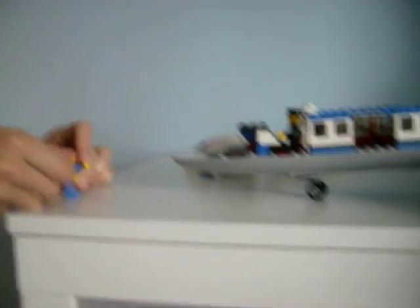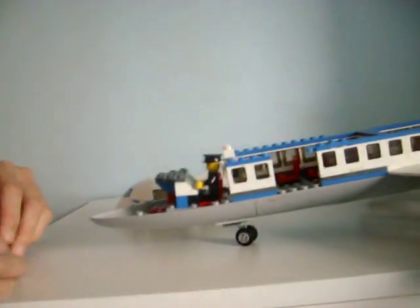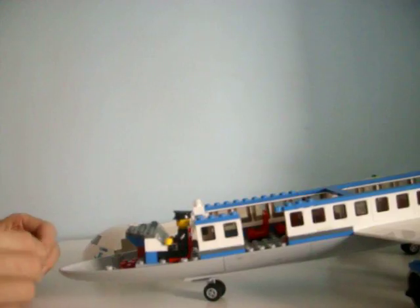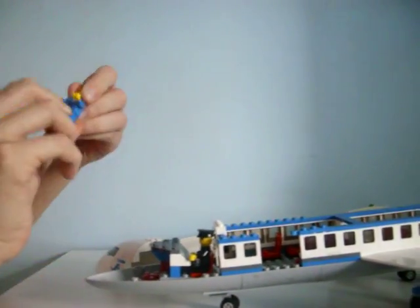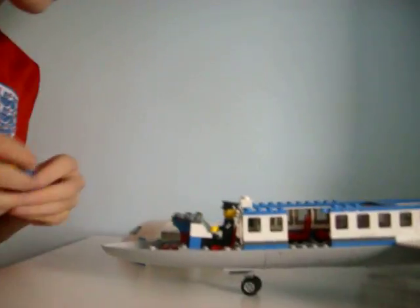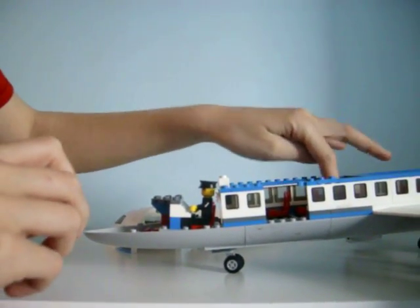We lost his cape and his two light thingies, so I just put him in as a pilot with a pilot license and pilot accessory.